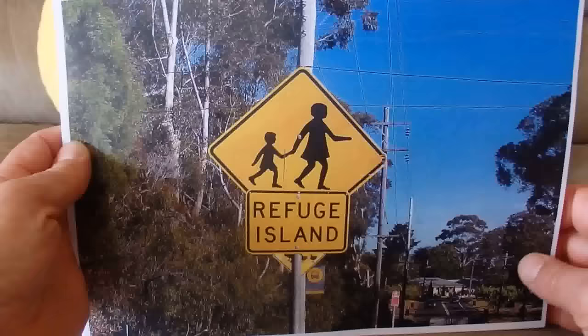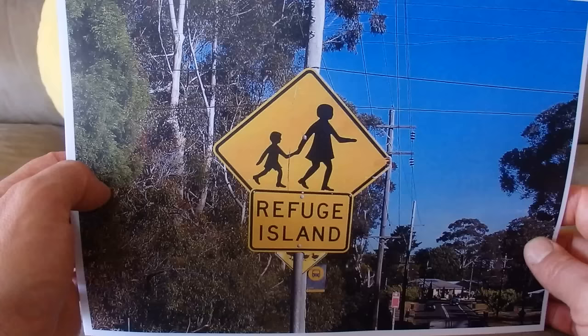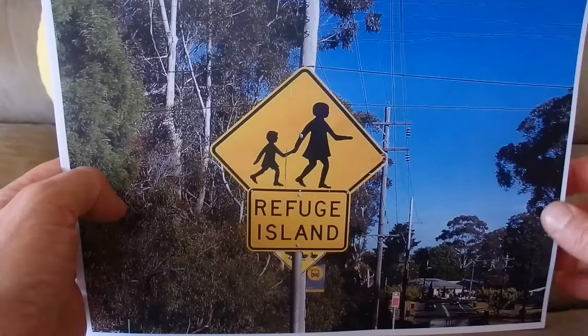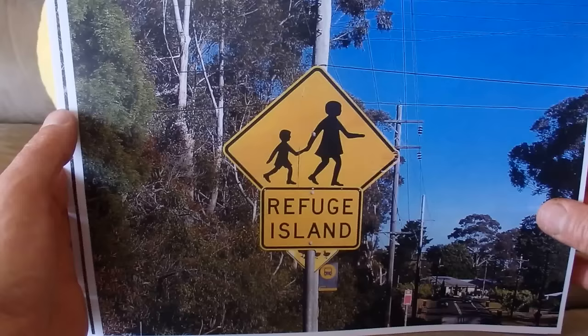I've got a sign with what looks like a mother holding a boy's hand, and it says 'Refuge Island.' In the middle of the road there's a little concrete and steel barrier, so you can cross halfway and wait in the middle. The sign is warning motorists about that Refuge Island.